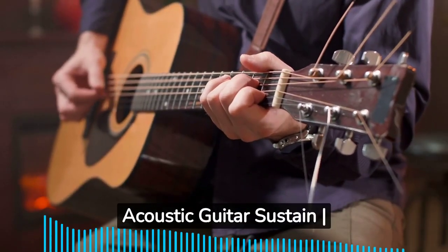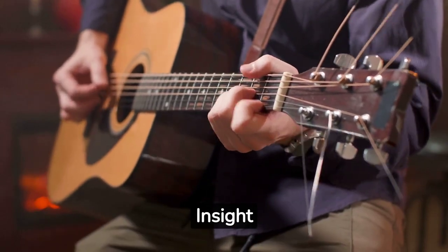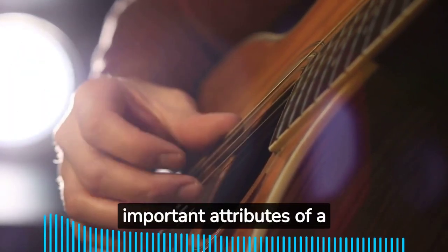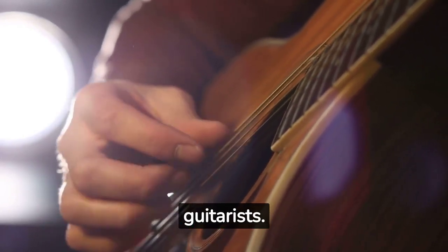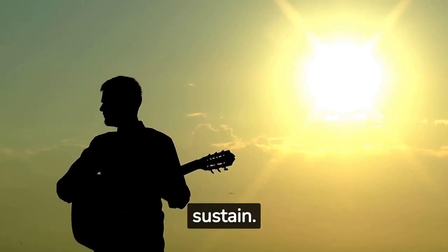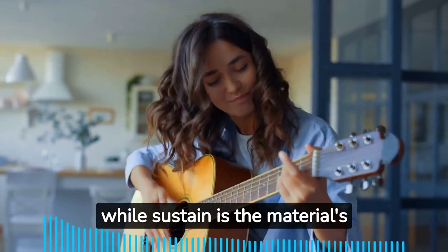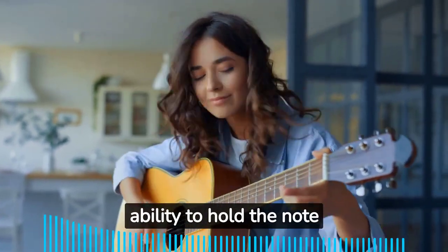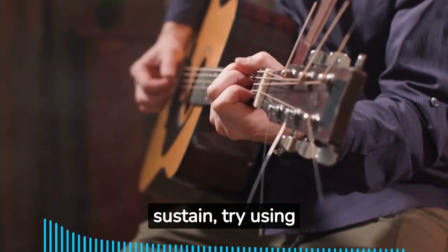Things you need to know about acoustic guitar sustain. Volume and sustain are important attributes of a guitar, even for acoustic guitarists. When buying a new guitar, consider both volume and sustain. Volume is the successful vibration of the guitar, while sustain is the material's ability to hold the note audibly.